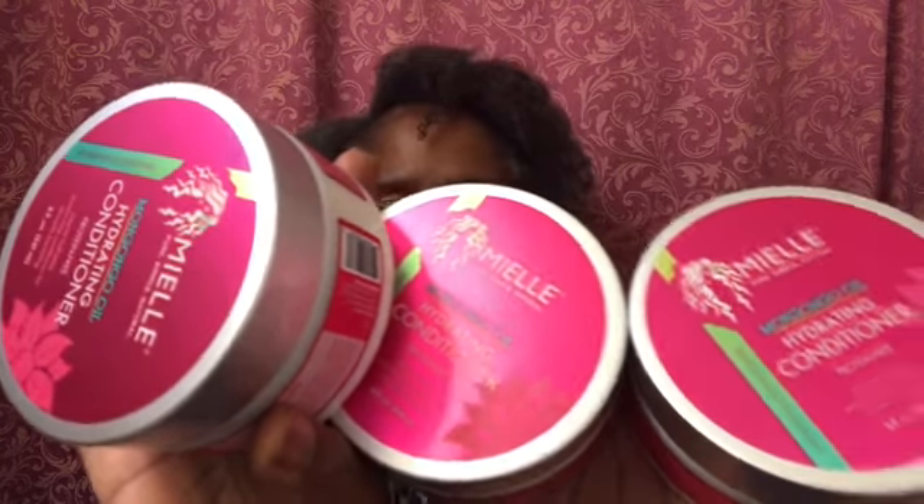You guys know how I feel about my Mongongo collection. So I had to get three of the deep conditioners. Myelle Organics had a huge sale — the biggest sale they've ever had. It was 60% off. That was the Black Friday sale. It actually started Thursday night, and the Mavens were the first ones to get the email, so we were on it. Everything you see is 60% off, except for...